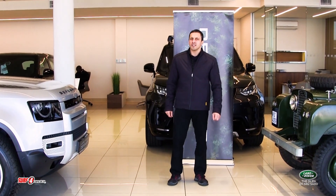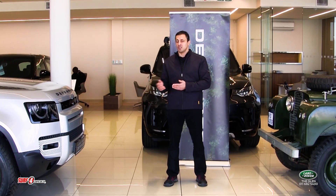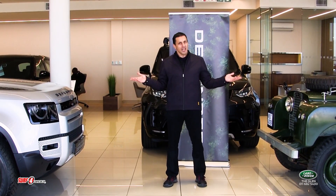However, due to economic reasons at the time, the market showed preference for the Land Rover over Rover's luxury saloons, and so began the legacy.